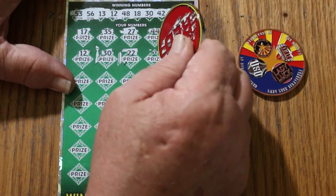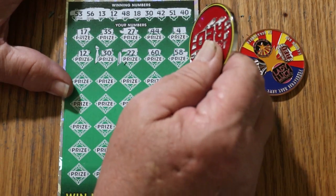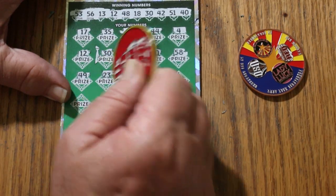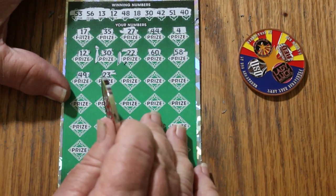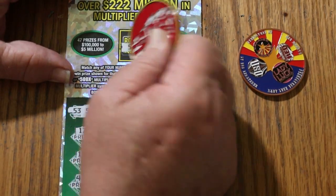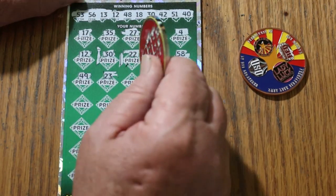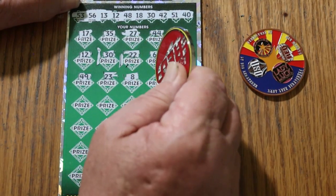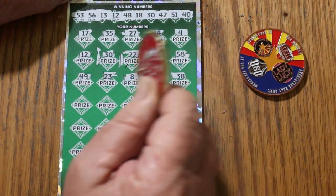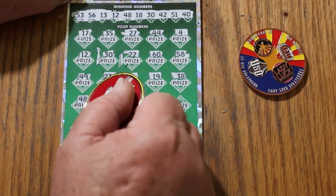22, the big 60, 58, 49, 23. Bonus number — double nickels, 55. We haven't hit it yet. LV's eight. Number 19, 13, 38, 48 — and we have another match.